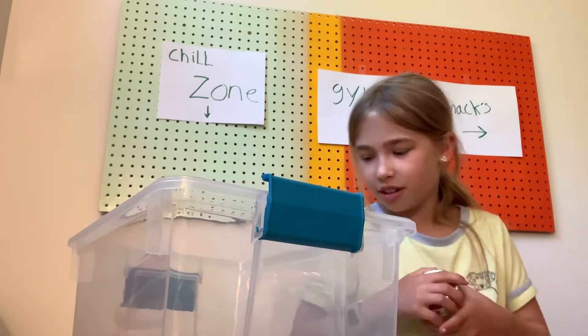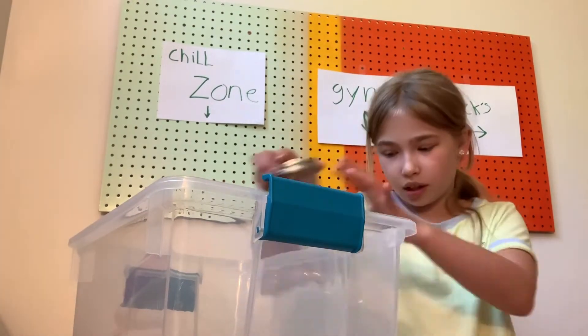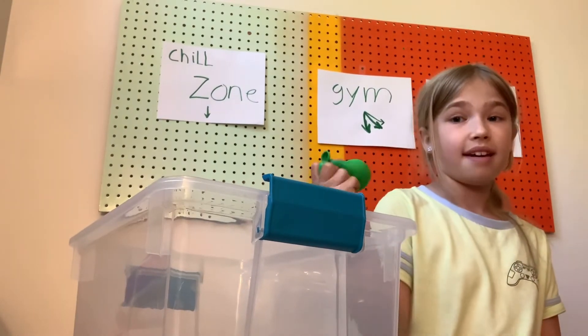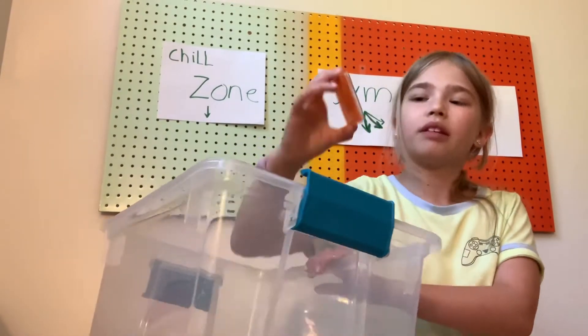Yesterday I was playing with the fidget train and I was spamming my brother. He got mad, but it was funny. This one has Orbeez — squish Orbeez and water. It's actually pretty good. Sounds weird but it's amazing.